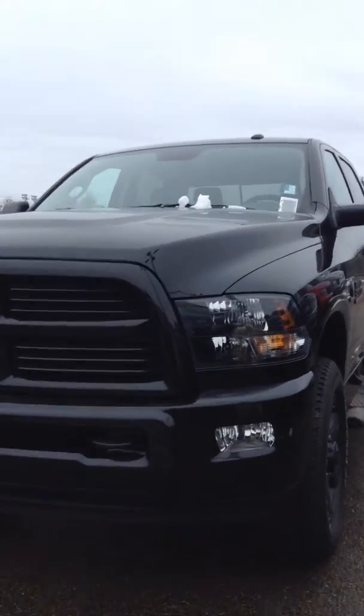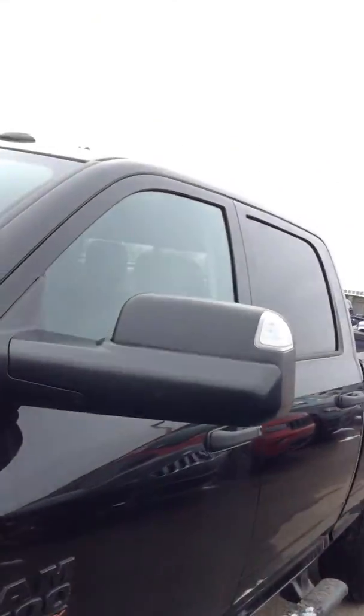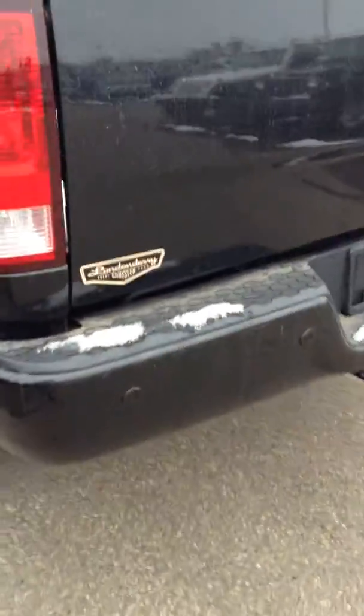We got blacked out headlights, color matching bumpers, tow hooks, front bumper sensors, blacked out grille, blacked out rims. It comes with the tow package mirrors, as well as running boards on the back. We got the color matching bumpers as well.